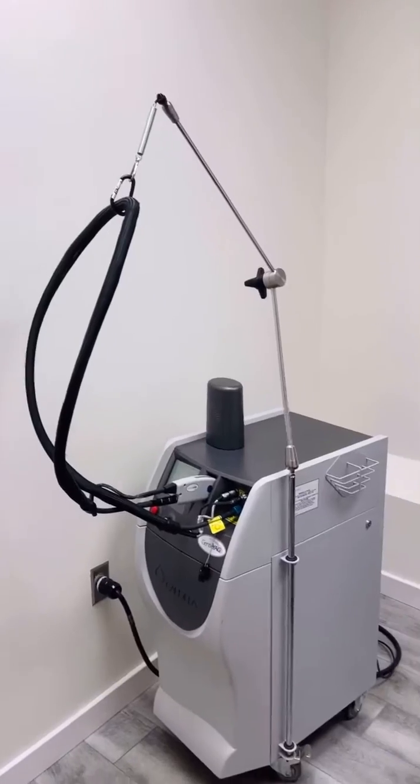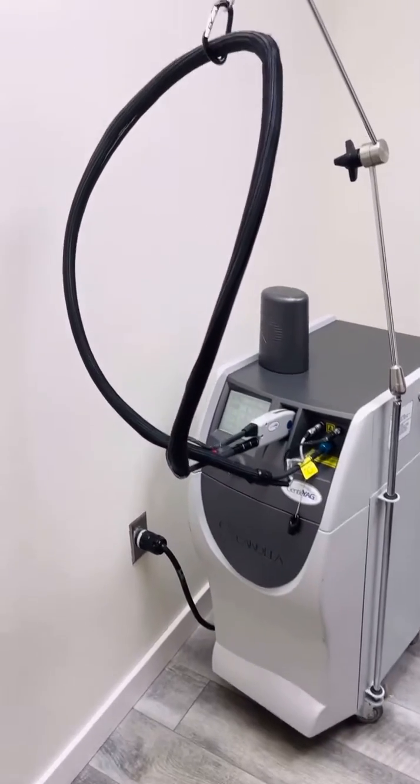I'm walking into the exam room and you can see here, this is the laser that's going to be used — an ND YAG laser. And now my technician is cleaning off the area that we're going to be lasering. I get laser hair removal on my chin and the top part of my neck, so she's making sure that everything is clean.